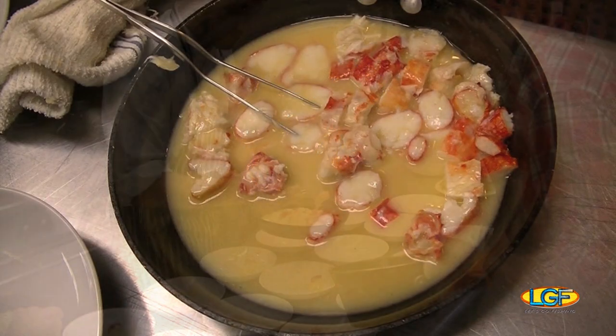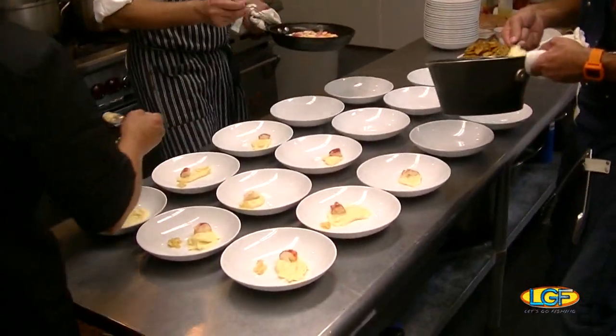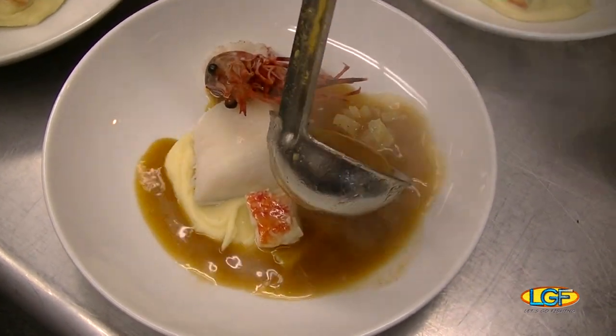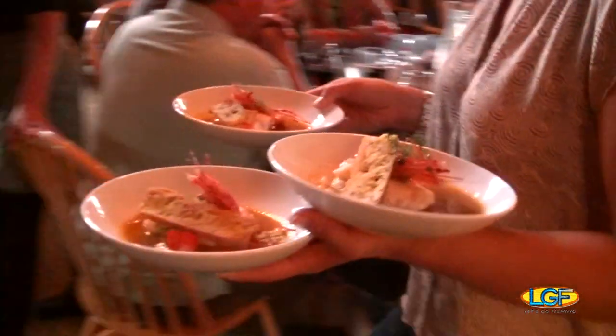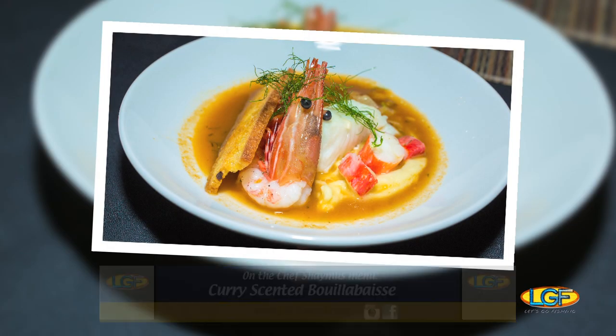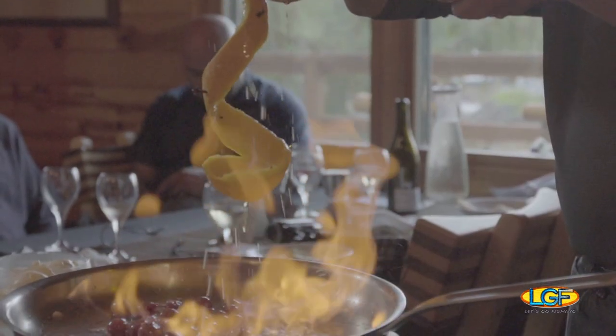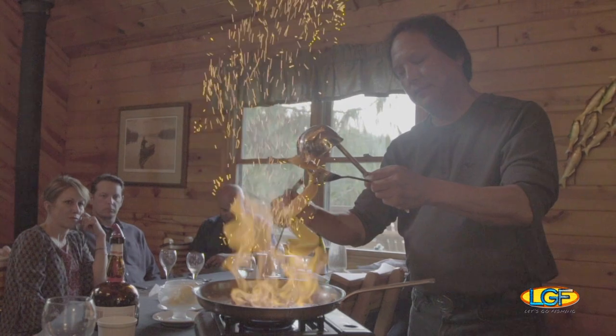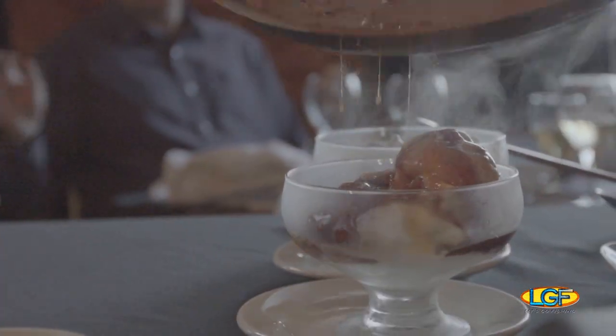And then, as a second entrée, Chef Seamus created a curry-scented bouillabaisse using all the great Alaskan seafood — halibut, spot shrimp, and king crab. But wait, there's more. A fantastic meal like this one needs to finish with a worthy grand finale. How about cherries jubilee for dessert?